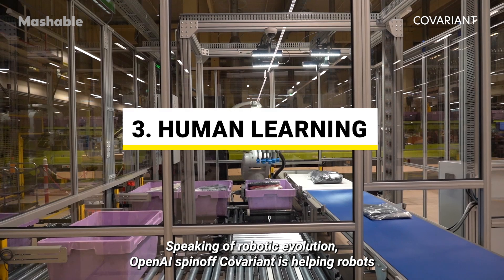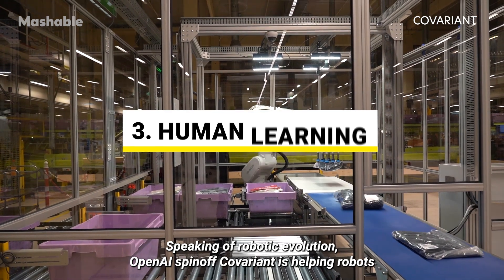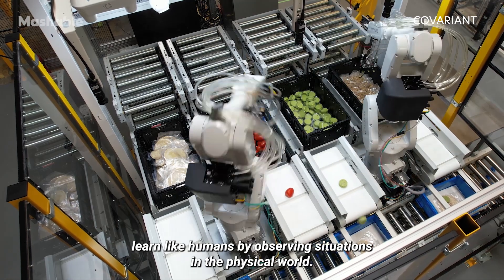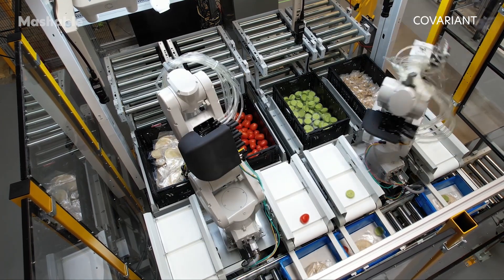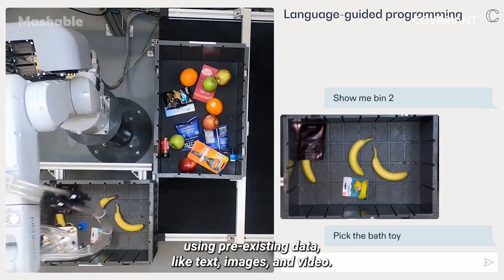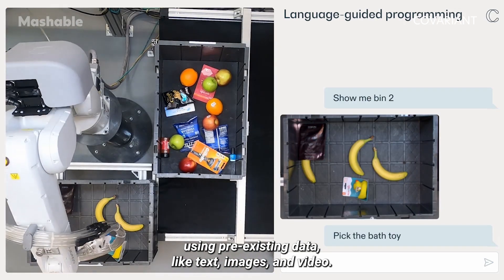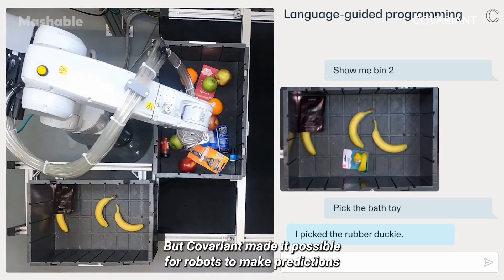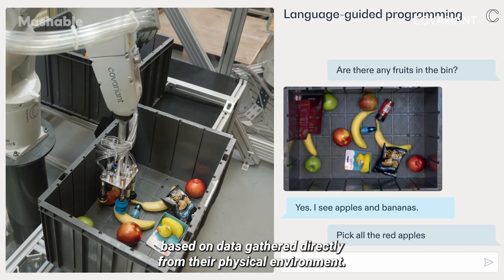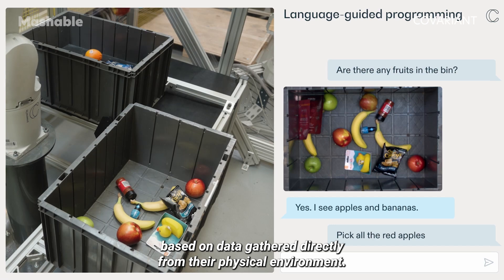Speaking of robotic evolution, OpenAI spin-off Covariant is helping robots learn like humans by observing situations in the physical world. Usually, AI models train robots on learning algorithms using pre-existing data, like text, images, and video. But Covariant made it possible for robots to make predictions based on data gathered directly from their physical environment.